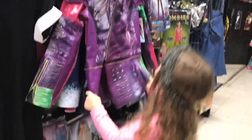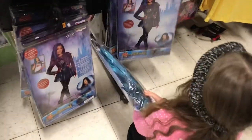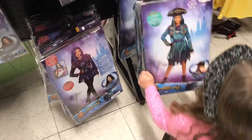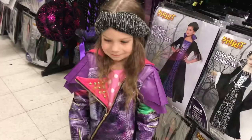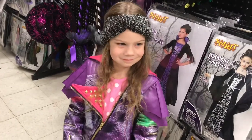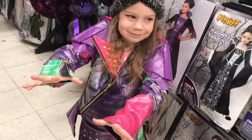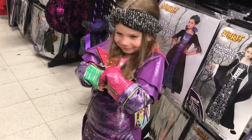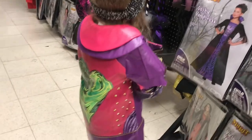I love it. This is pretty Uma — this is really Uma! Harper just had to try on a Mal jacket. Are you wicked? Spin around. That is so cool!